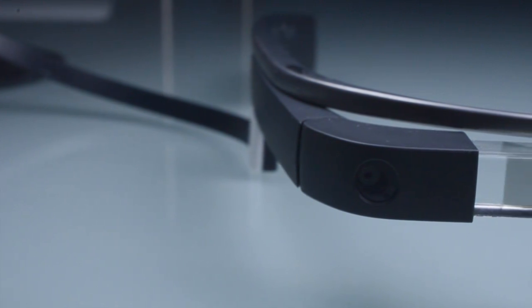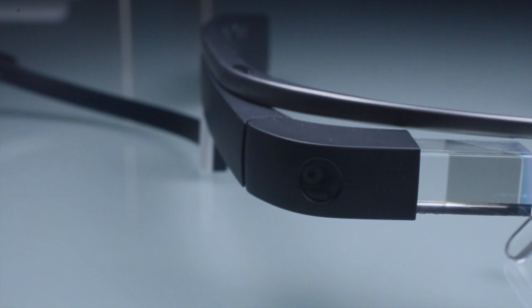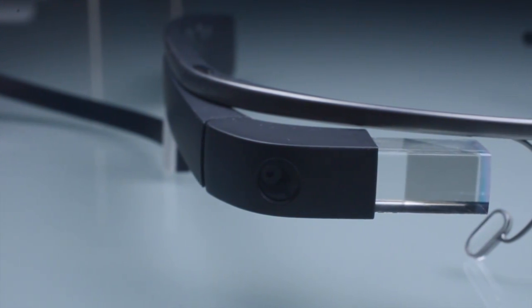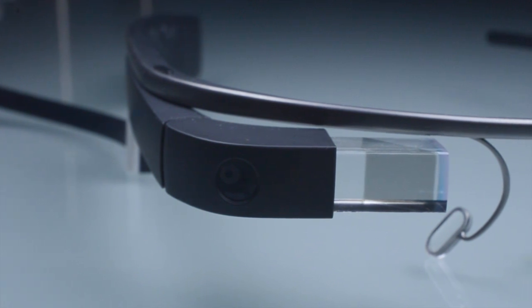Hey guys, it's Tim here with the Talking Tech YouTube channel. I brought Google Glass to my Las Vegas holiday trip last week, and I thought I'd bring you guys a Google Glass photo test and video test. I compiled a ton of footage and a ton of photos and I thought I'd show it to you guys.